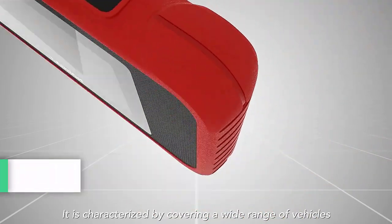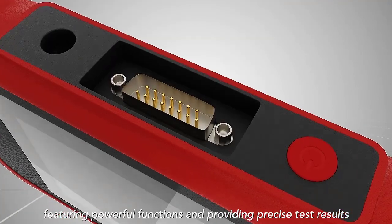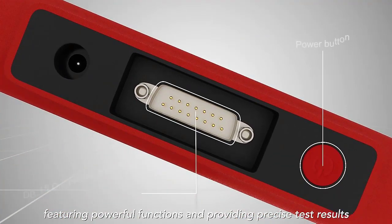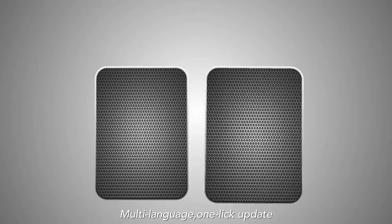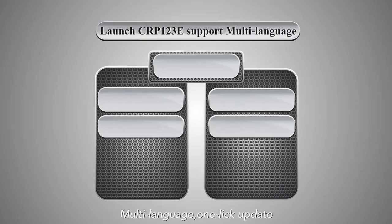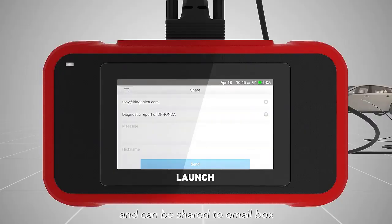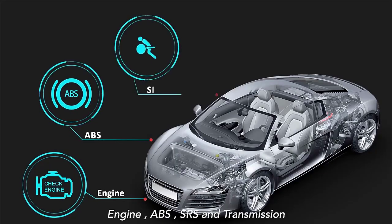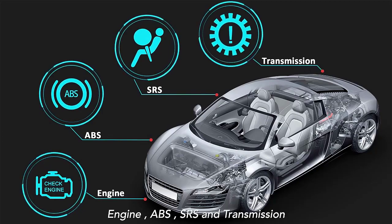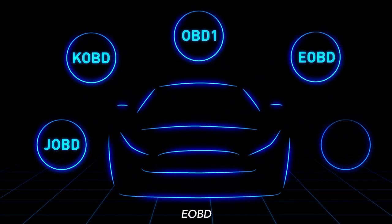Number one: Launch Automotive Diagnostic Tools. The Launch CRP123E OBD2 scanner is not only suitable for technicians in dealer shops or garages, but also personal car owners. As the 2023 newest Launch scanner, the CRP123E has almost the same diagnostic functions as the X431 Pro mini 3, except online coding, including the new added features and 31-plus hot service bi-directional control. It features advanced hardware with a powerful Android 10 OS and a 6100mAh battery.